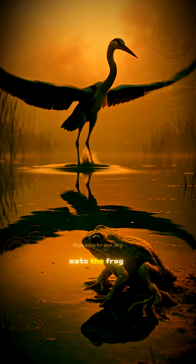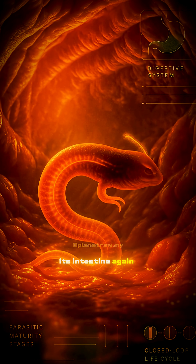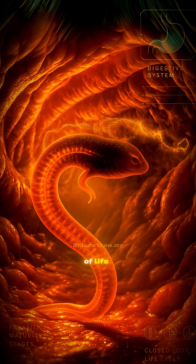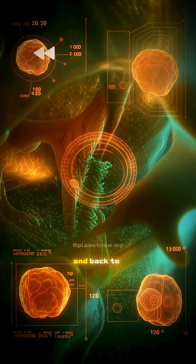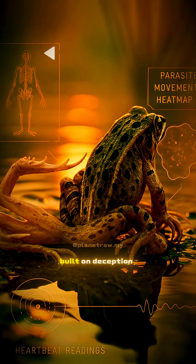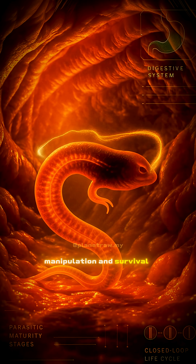When the bird eats the frog, the parasite enters its intestine again, matures, and begins a new cycle of life. From bird, to snail, to frog, and back to bird — a continuous chain built on deception, manipulation, and survival.